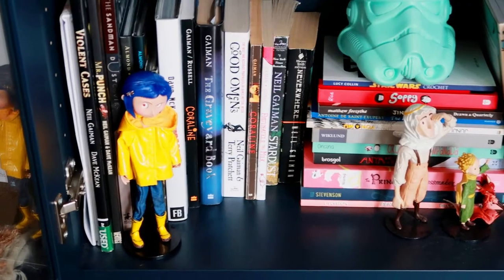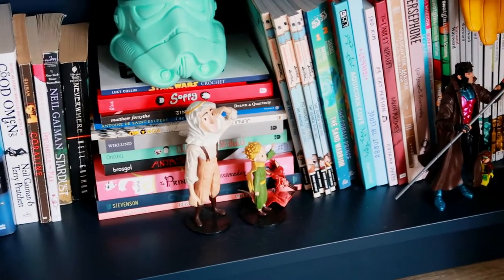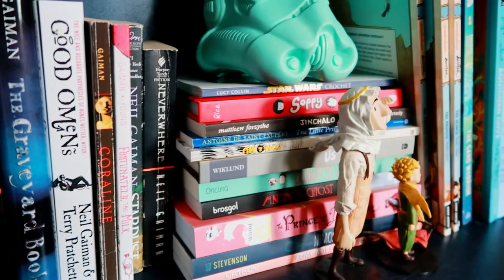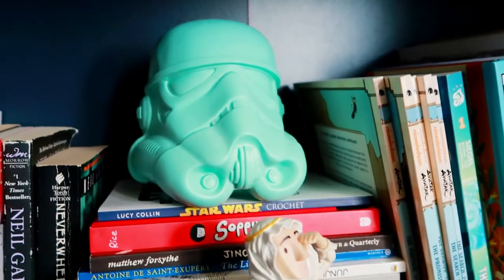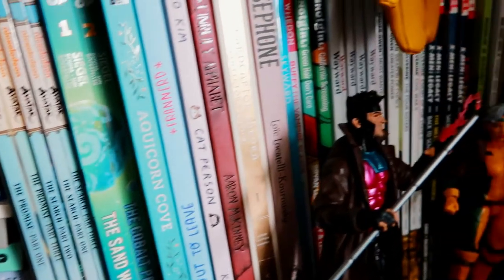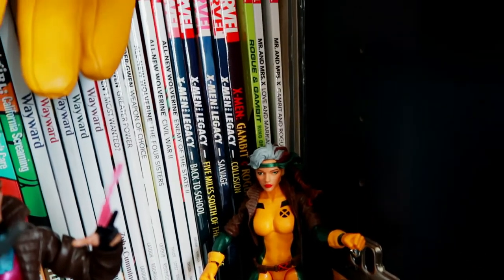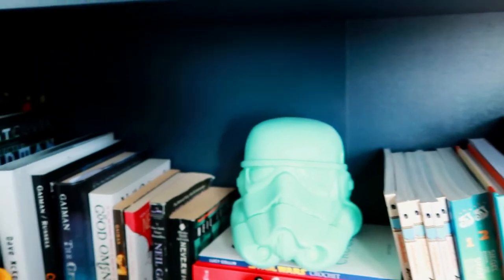Finally, the last shelf contains all of my Neil Gaiman books as well as all of my illustrated and comic books. I have Coraline, the Little Prince action figures, and a Stormtrooper head. I love the film adaptation of The Little Prince — it was so cute on Netflix. And of course I have my Gambit and Rogue action figures because I love this couple so much, plus some Lego versions of them and some comic books.